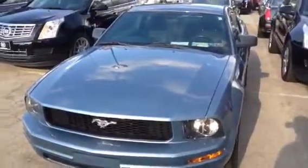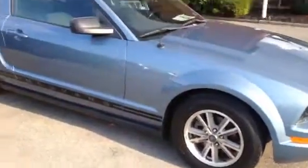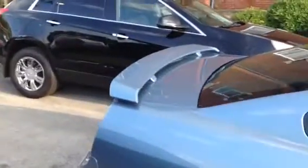This is a 2005 Ford Mustang. It's blue in color, with the nicer wheels on it. Mustang pony down the side, spoiler on the back.